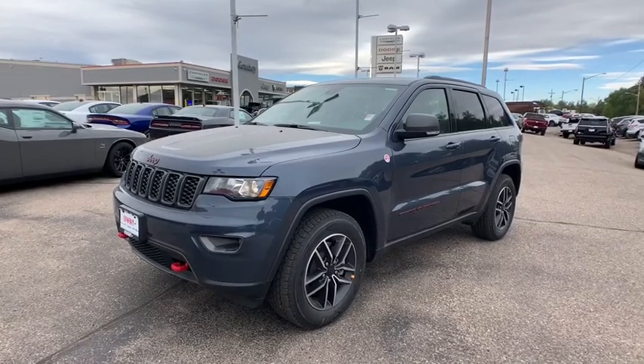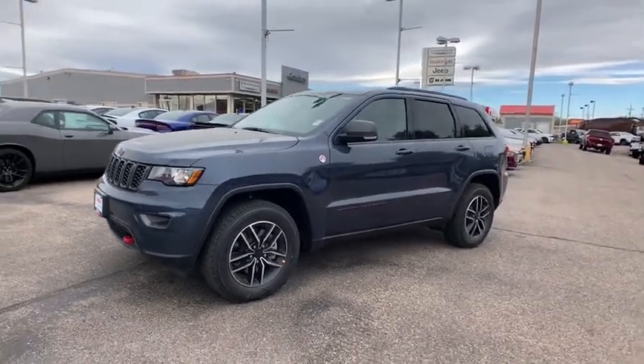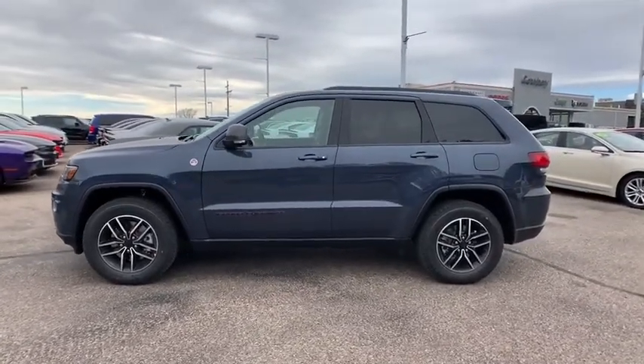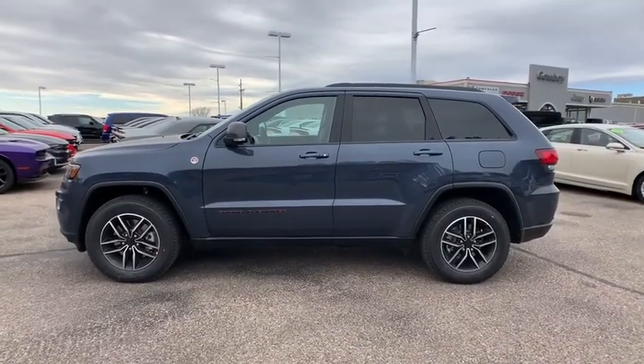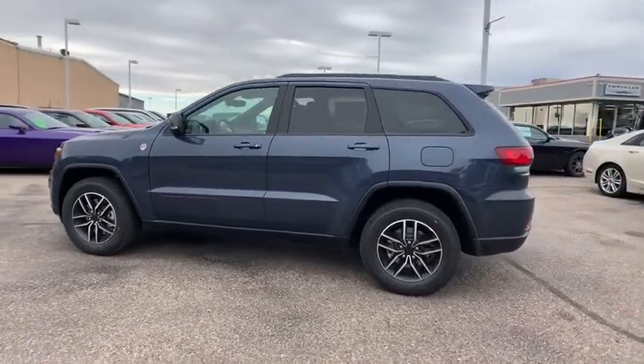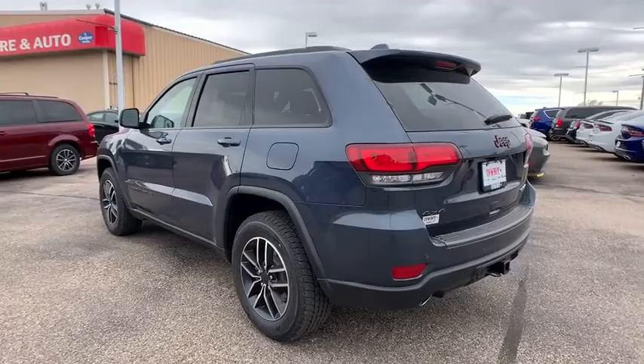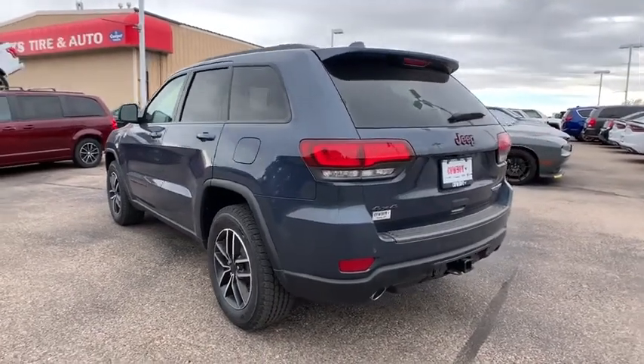Come test drive the 2020 Jeep Grand Cherokee. The Jeep Grand Cherokee offers superior off-road capability comparable to that of the upscale Land Rover LR3. This makes the Grand Cherokee a fine choice for families who venture off-road or vacation in the mountains or other remote areas.